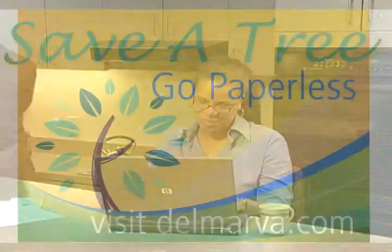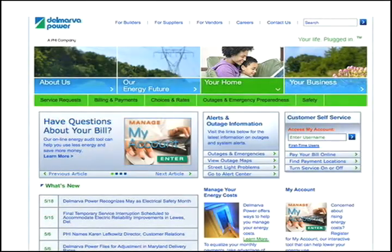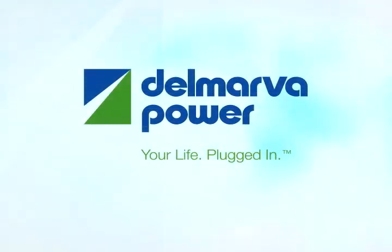To learn more about My Account and Green Bill, log on to Delmarva.com and click on the My Account tool on the homepage. Delmarva Power — your life, plugged in.